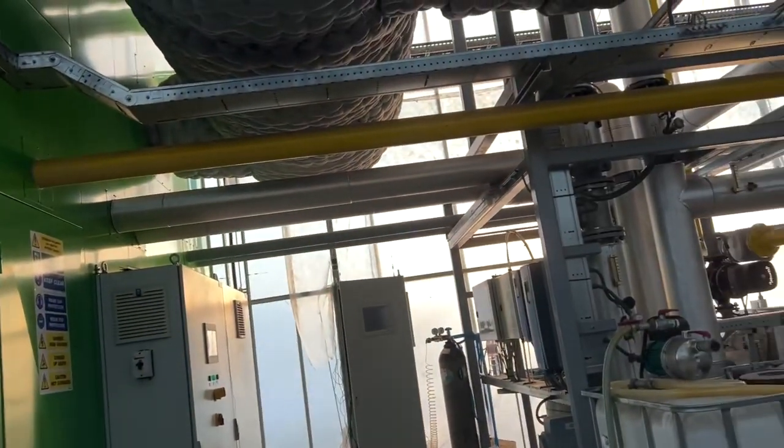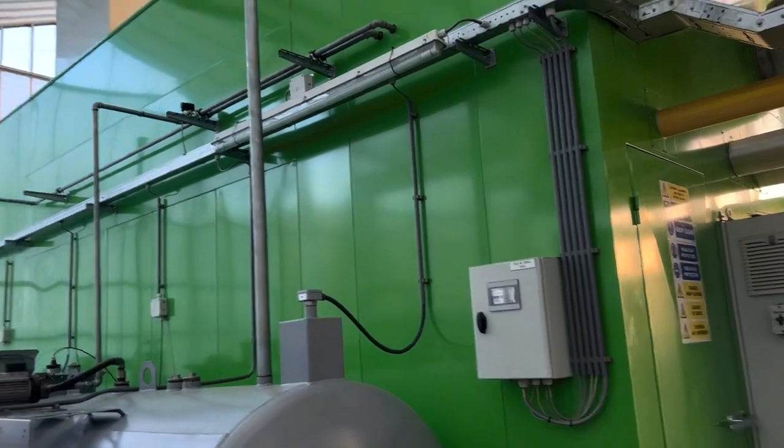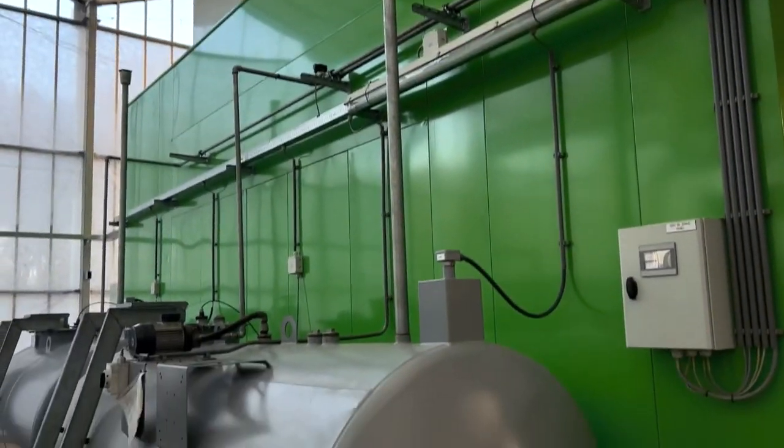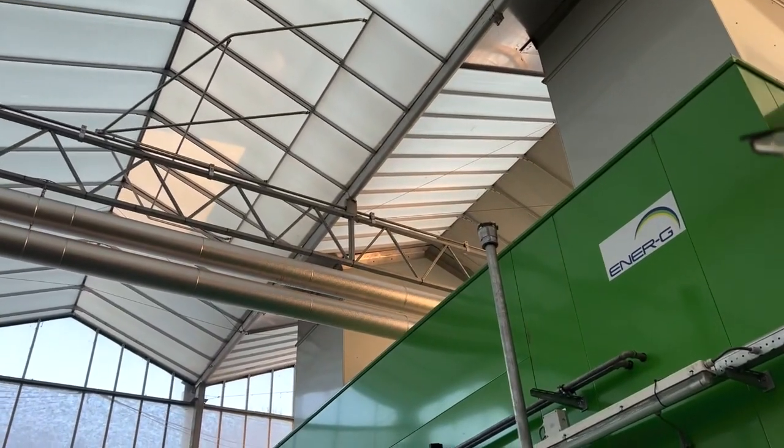And that is soundproofed - it does a good job to be fair. It's a lot louder when you open the door. The duct tins - fans draw air in.